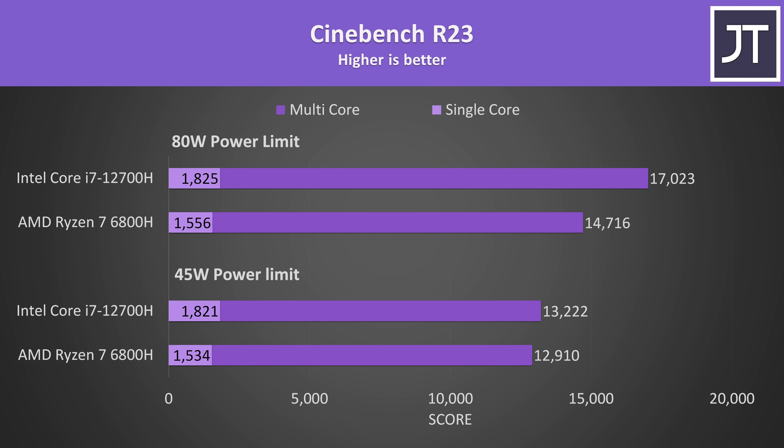I've tested with both CPUs power limited to either a 45 watt TDP — the base power level for both processors — or 80 watts, which I think better represents what most mid to higher end gaming laptops are capable of. They're scoring basically the same at 45 watts; the i7 was only 2% higher. But the gap gets larger with more power — Intel was now scoring 16% higher in multi core with both running at 80 watts.